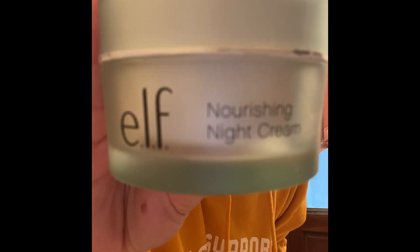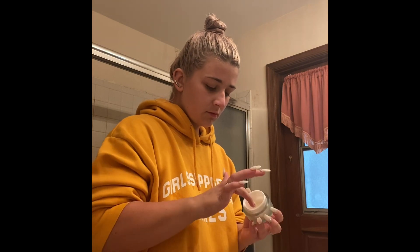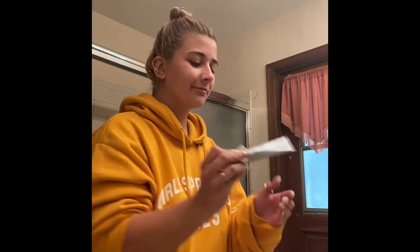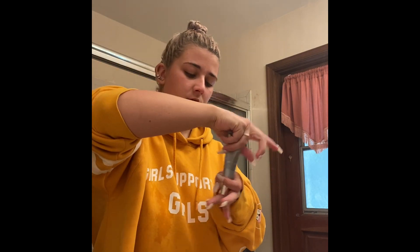After I apply my toner I like to take this nourishing night cream from ELF. It's so hydrating and moisturizing on the skin, so I like to apply this every single night. Next I like to take this Neutrogena Rapid Wrinkle Repair for my under eye circles. I don't have under eye circles now, but it's so good to start when you're in your early 20s because you don't want to have wrinkles when you're older — it's so good to start when you're young.